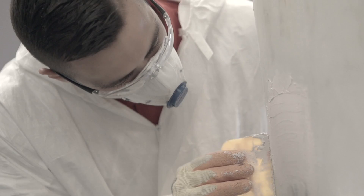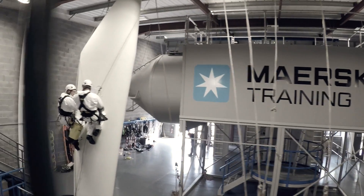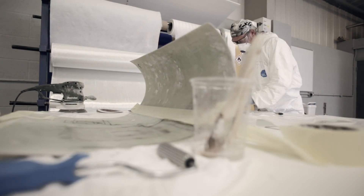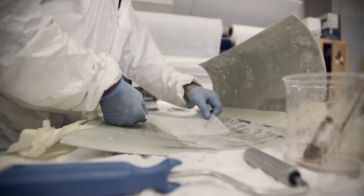During the course our students actually build their own leading and trailing edges. We believe that to be able to identify if a blade requires repairing, technicians must first know how they are made.